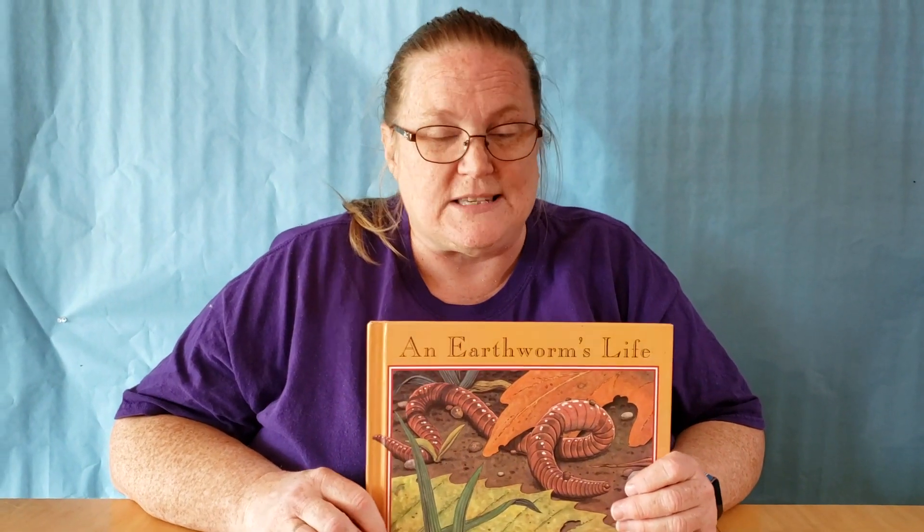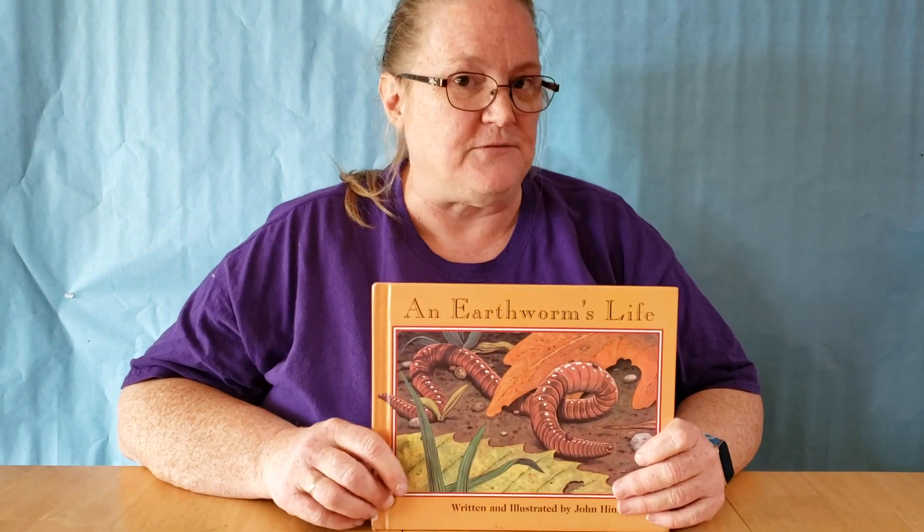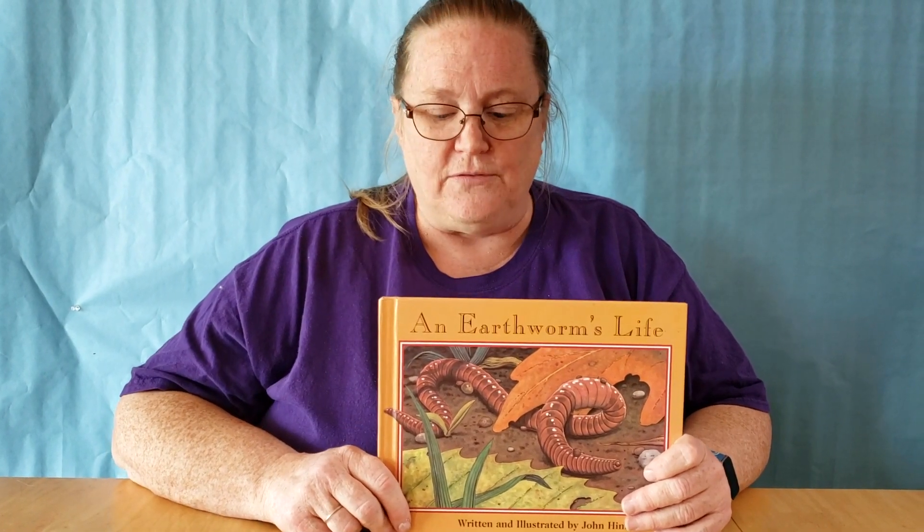Now, earthworms are really important to us. So the next thing I want you to do is an activity you can do at home — you have to ask mom and dad first, and you have to find my next video. My next video is going to be about how to make dirt pudding. So you'll get to eat dirt and you'll get to eat worms. Watch for that video and you'll find out how to take this book and make it something that you can eat.